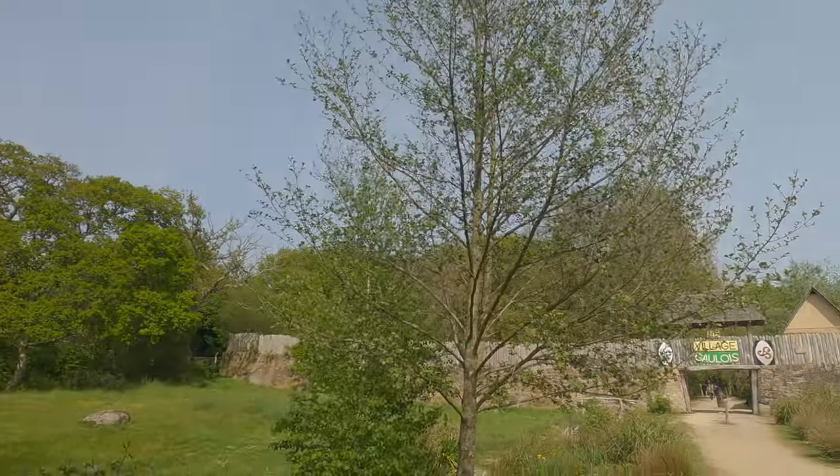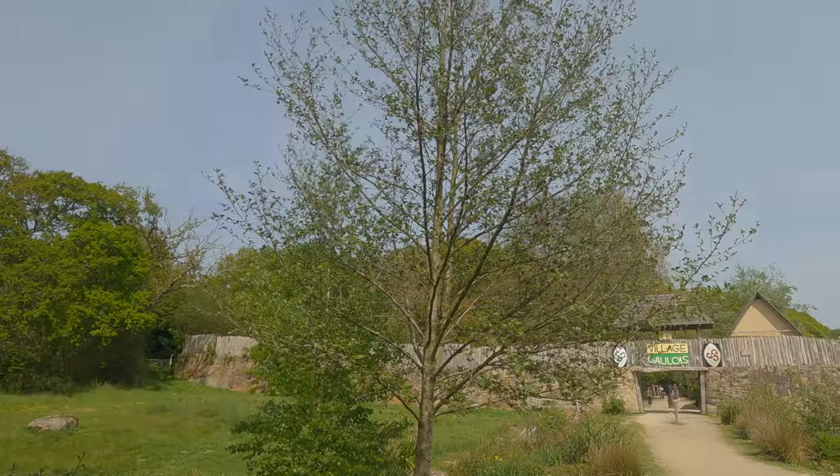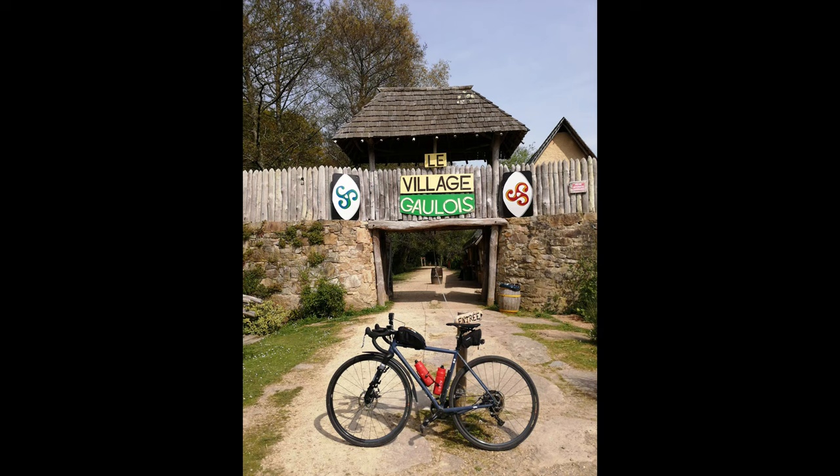Some statues of Asterix and Obelix here. I am part of Team Asterix in my IT work, so that was a bit fun. Le Village de Gouloir looks like a nice family theme park, so that's going to be good.